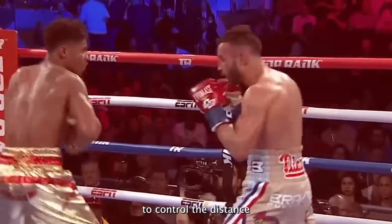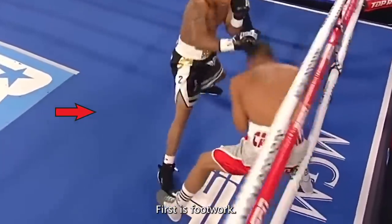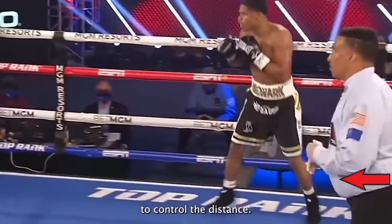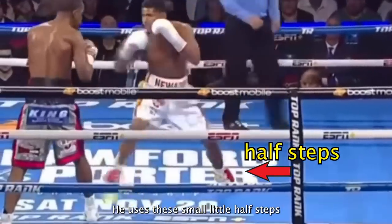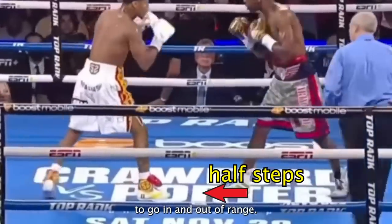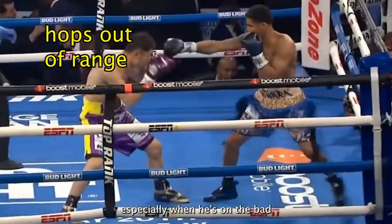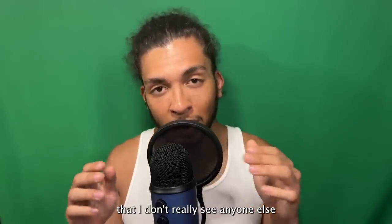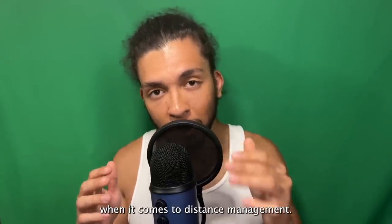The way Shakur is able to control the distance so well is due to three simple things. First is footwork. Footwork is the simplest yet most effective way to control the distance, and Shakur has really good footwork. He uses these small little half steps to go in and out of range, but sometimes he mixes it up by just hopping directly out of range, especially when he's on the bad end of an exchange. But he does one little thing that separates him from most boxers when it comes to distance management.